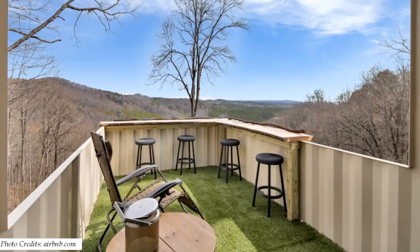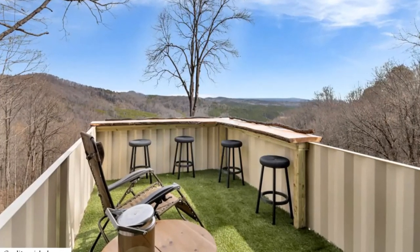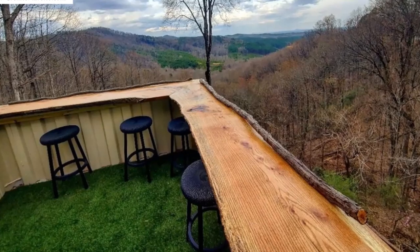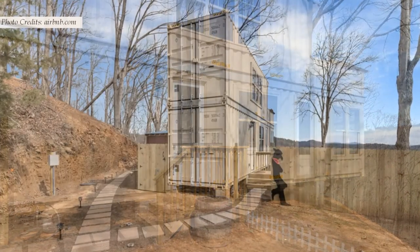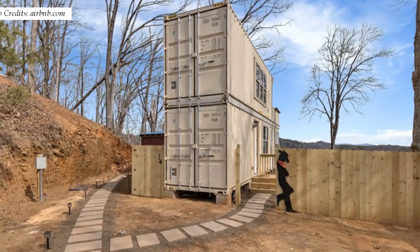The patio has outdoor aesthetic finishes, including an artificial turf on the floor and amazing seating areas with a solid wood bench made from a tree trunk. The grooves of the shipping container walls are visible throughout the exterior, which retain their original colors and markings to preserve their marine history and charm.